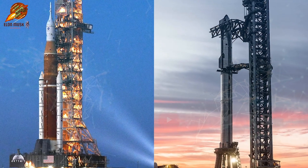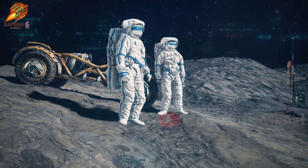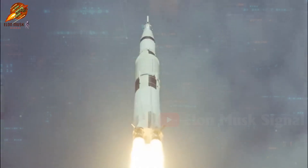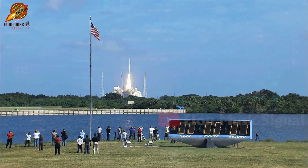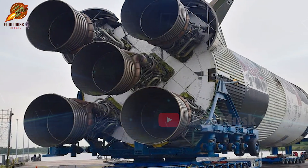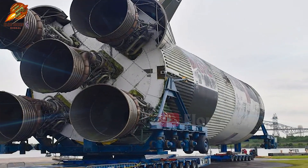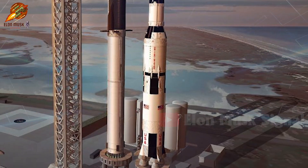Whether it's using Starship or SLS, the ultimate goal of the Artemis missions remains to send astronauts to the lunar surface and return them safely to Earth. While the Saturn V rocket completed 6 missions to the Moon, the Apollo and Skylab programs launched a total of 13 Saturn V rockets, including unmanned test flights Apollo 4, 5, and 6. All 65 Rocketdyne F1 engines of the Saturn V achieved a 100% success rate, but they were used only once and then discarded. This is a key distinction in design philosophy between the Saturn V and SpaceX's Starship.